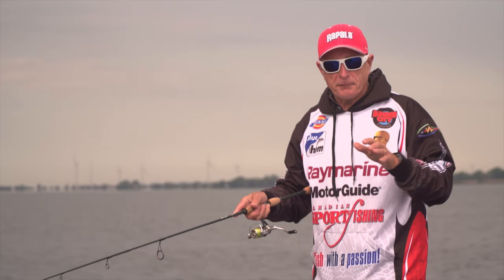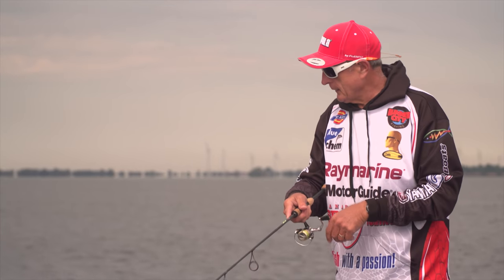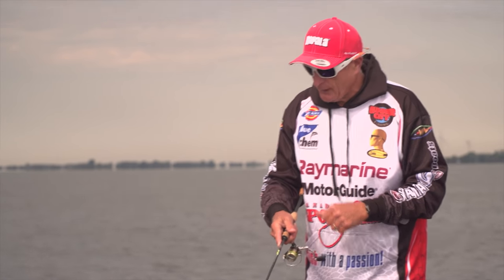We just had a bit of a front move through. They weren't calling for rain, but it poured a little while ago. So I'm hoping that the sun will come out because I find that I have some of the best panfish fishing when the sun is shining.